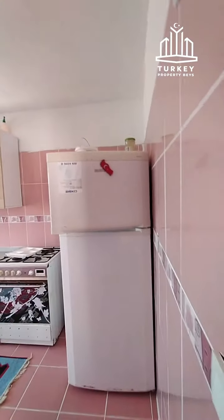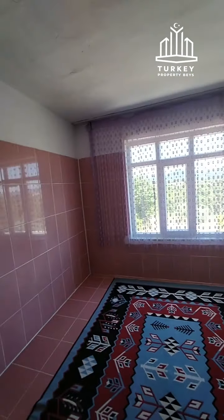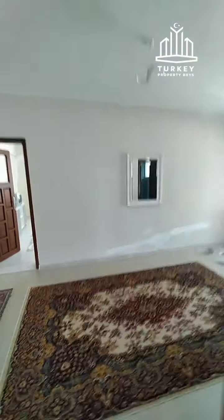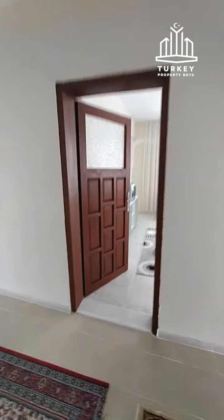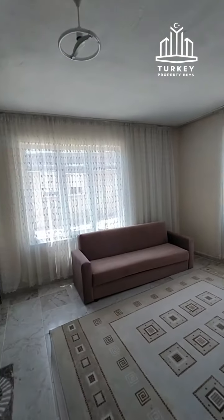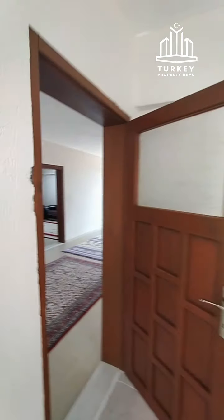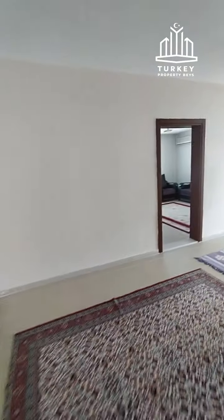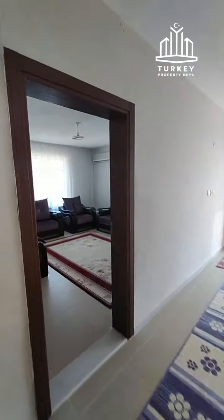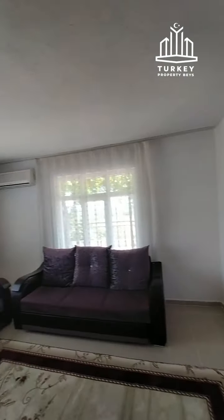Please note that there is a kitchen upstairs as well. It's ideal, for example, if somebody wants to stay here with the parents downstairs and yourself upstairs. This is one of the rooms — you can use it as a sitting room or as a bedroom, however you like.